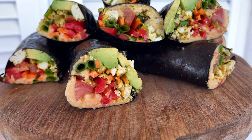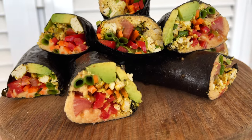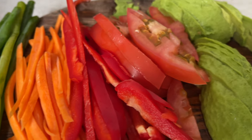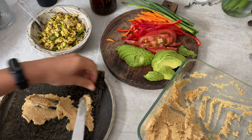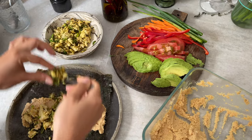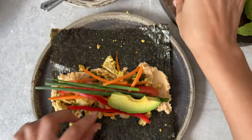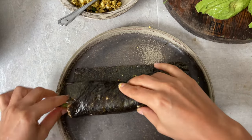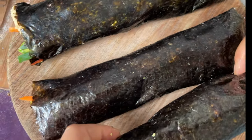The last breakfast of the week — nori wraps with hummus, tofu scramble, and fresh veggies. Make the crumble first, then prepare your veggies of choice. Place your nori sheet on a plate, top it with some hummus, then add a couple of spoons of tofu scramble, followed by the veggies — tomatoes, carrots, scallion, red pepper, and avocado. Gently roll it, tucking the filling in with your fingers, place on a cutting board, cut each roll in half, and enjoy.